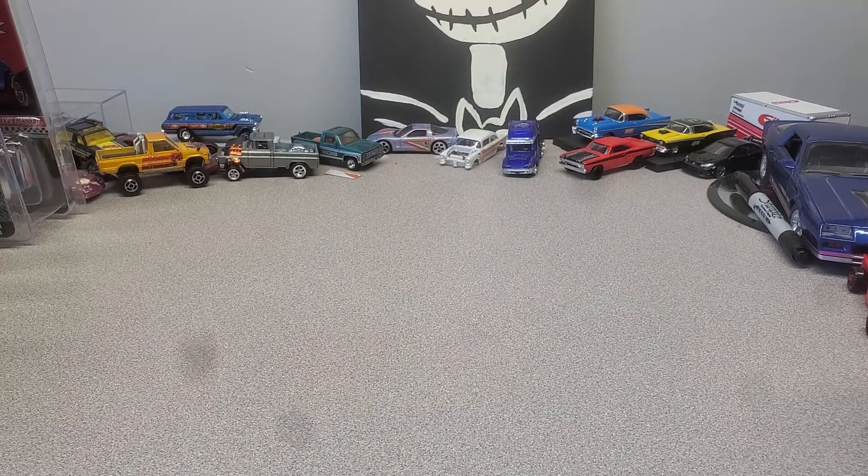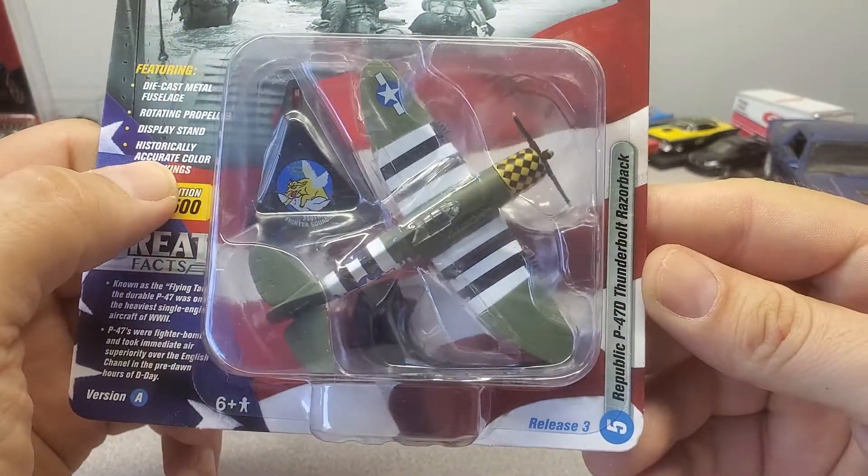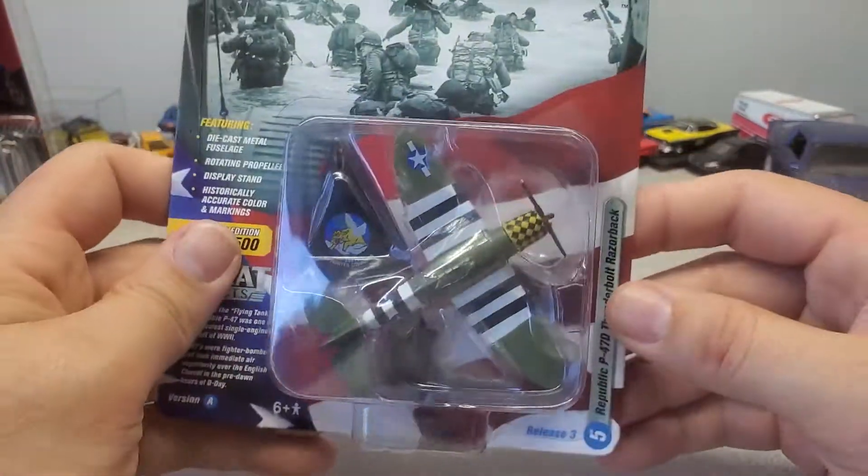Here's another airplane — Thunderbolt Razorback. He said he knows about this plane. I think the last plane he hadn't seen in the game, but this one's actually in the game.